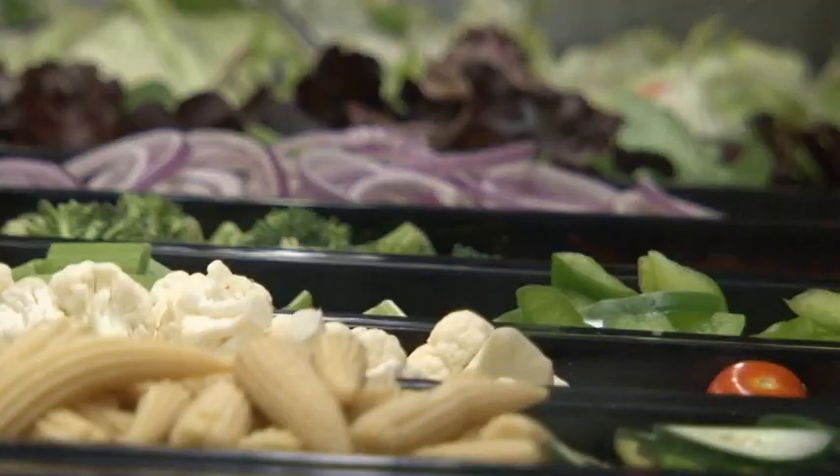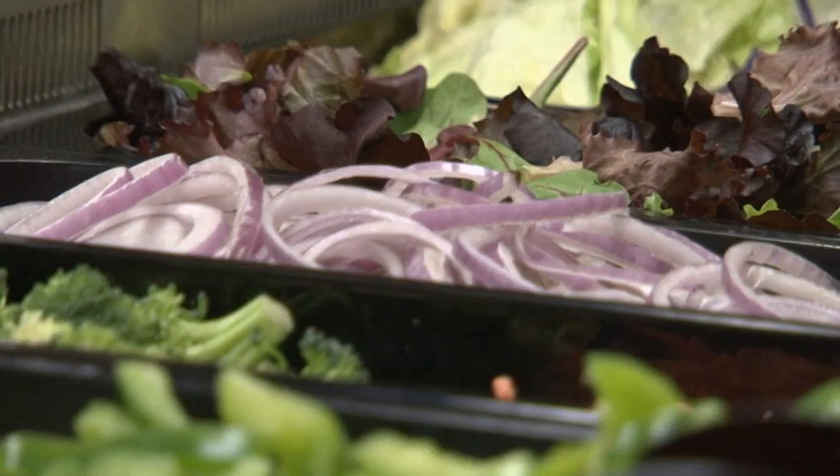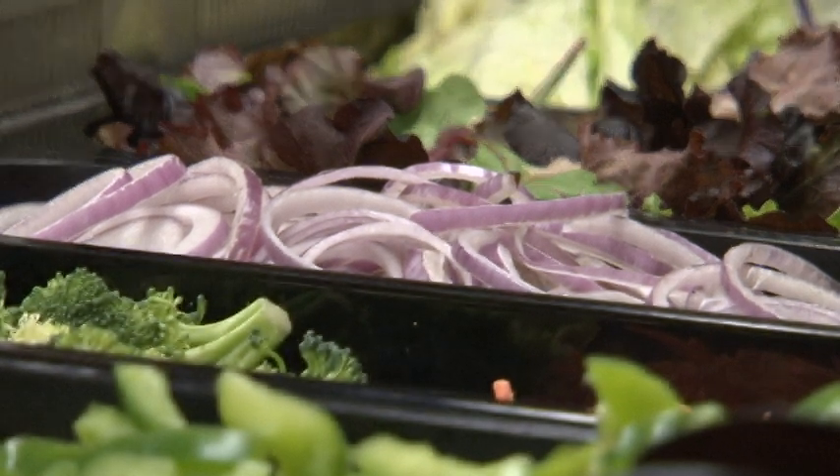Our soup and salad bars offer freshly cut fruits and vegetables, specialty salads, and some great toppings, as well as freshly prepared soups and chowders every day.